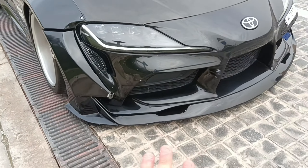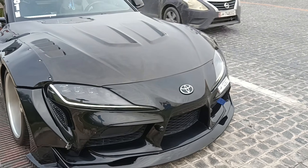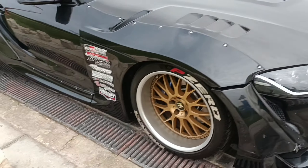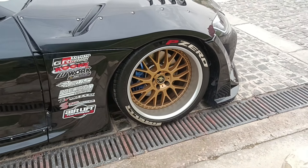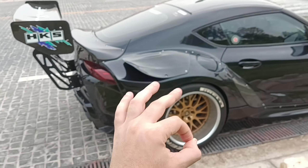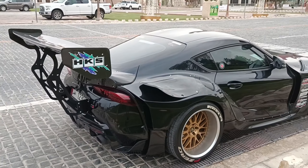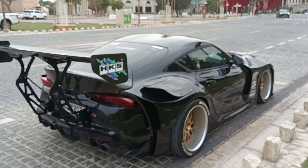There's carbon fiber on the front hood, along with openings to cool the engine down in case of heat. Here are the wheels — they're pretty nice. It looks absolutely stunning in every single detail; I'm actually speechless because of the beauty of this car.